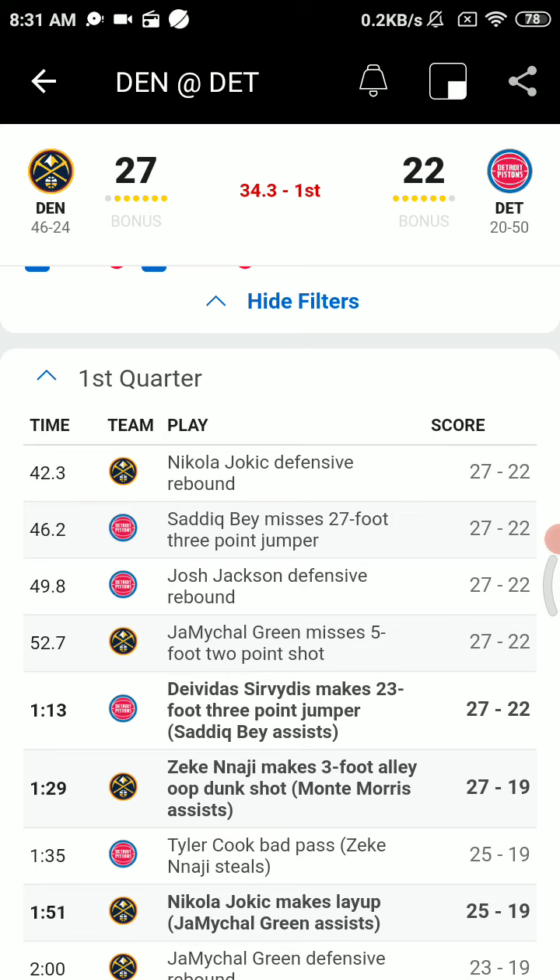Hayes to Bae in the left corner — Savitas, and he rattles home a much-needed three. One thing I like about Savitas — he's always ready to shoot, and that's a good thing. You don't have to teach him that. Locked and loaded. Morris for the ball, off to Green on the left wing. Dribble handoff to Najee.